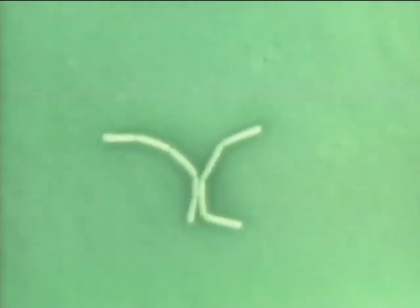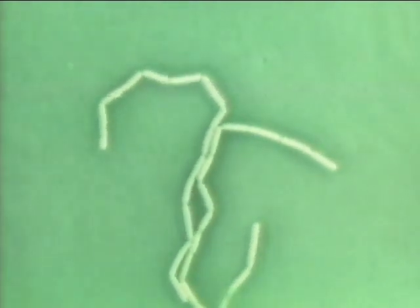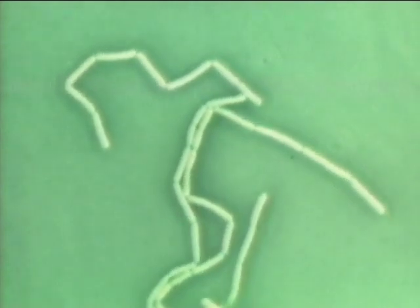This is a Lactobacillus obtained from human intestines. It defends the intestines against harmful bacteria. It is about 2 microns in length, and here it is magnified 700 times. This Lactobacillus, in a culture medium containing sugar, divides once every hour. The time-lapse camera is set for one frame per minute.